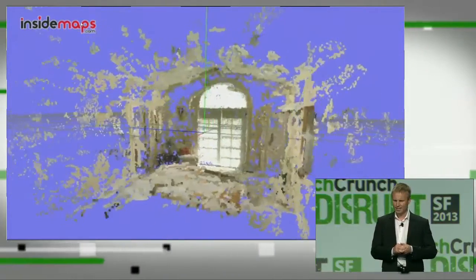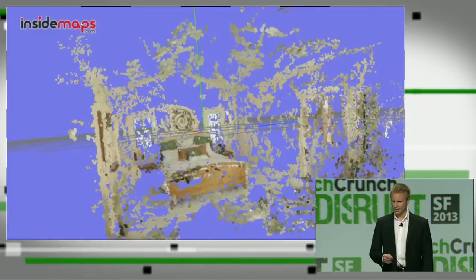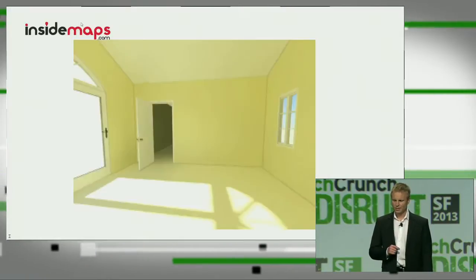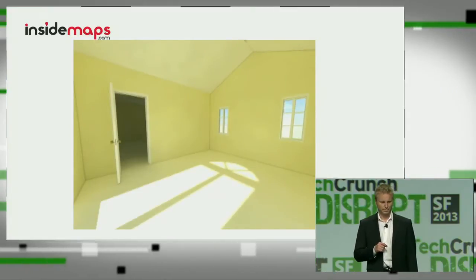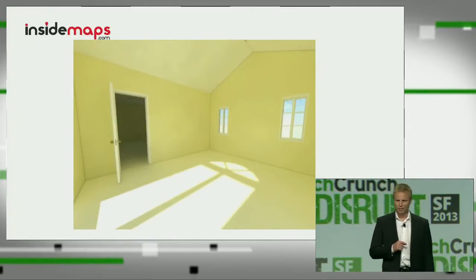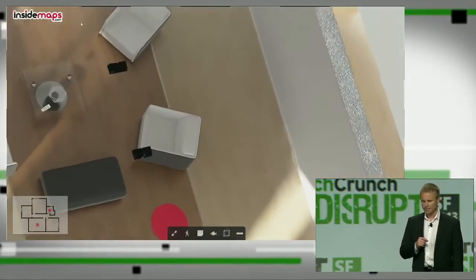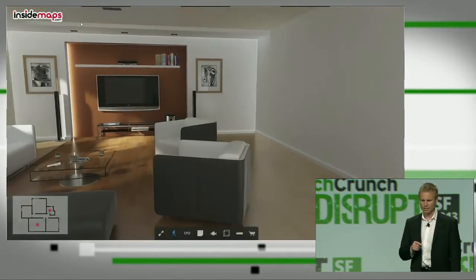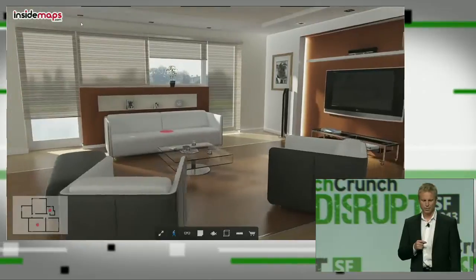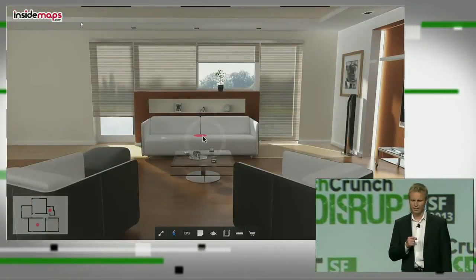In the point cloud, we detect structural components like doors, windows, and floor in order to recreate the geometrical model. From that geometrical model, we create a model that we can render with WebGL. Before I hand over to George, let me show you some of our development efforts. Since we grab not only the geometrical model but also the color, the texture, and the materials in the room, we're able to create the photorealistic version of that room, completely virtual.